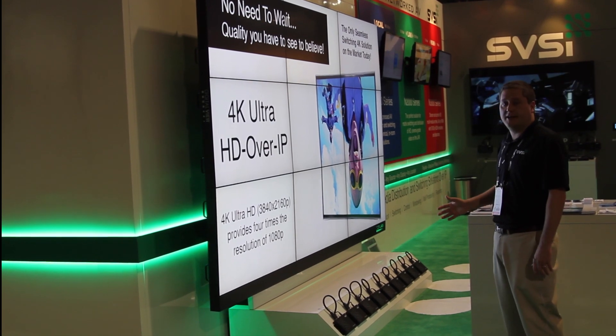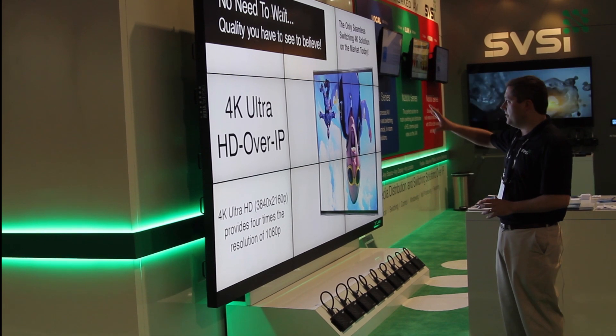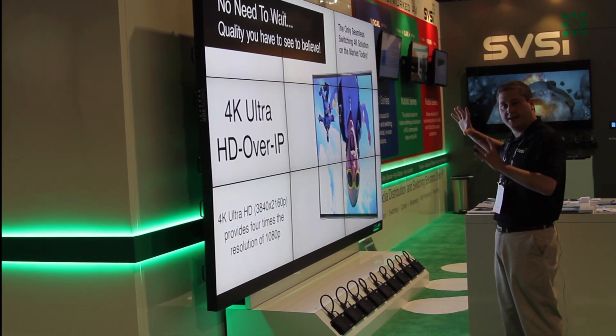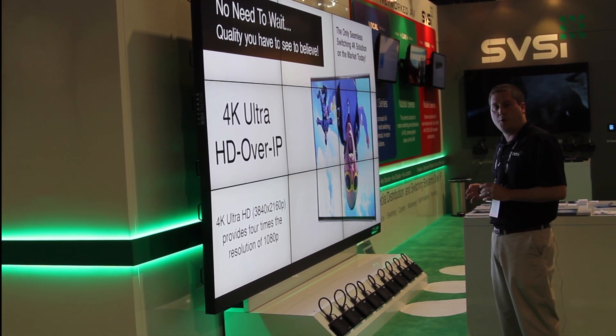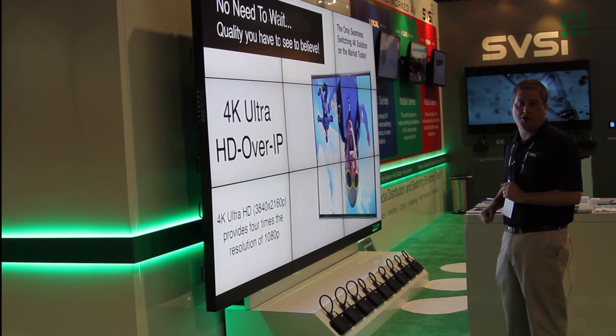What you see here is actually a 3x3 video wall with no processing occurring in the wall. Our decoders are actually taking a single image, cropping the appropriate portion for each panel, and then rearranging it as one big image across all nine screens.